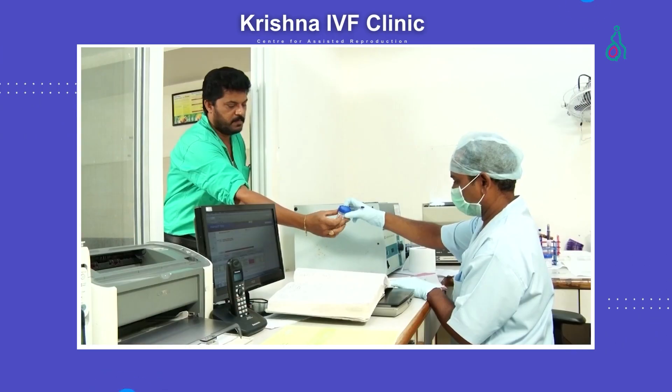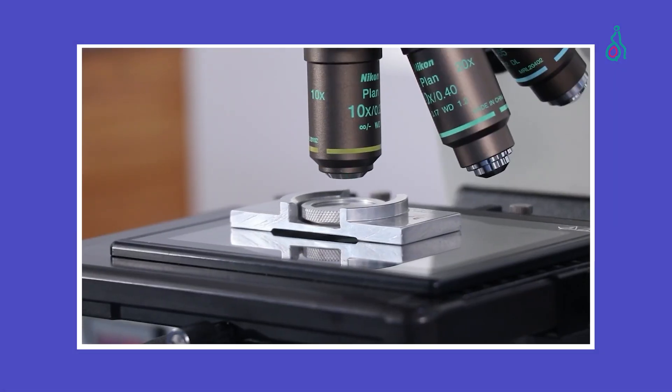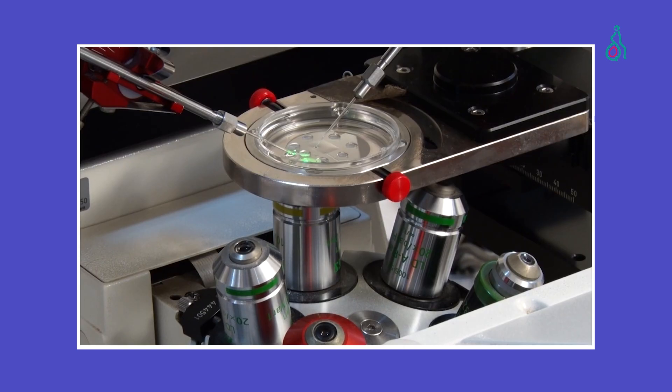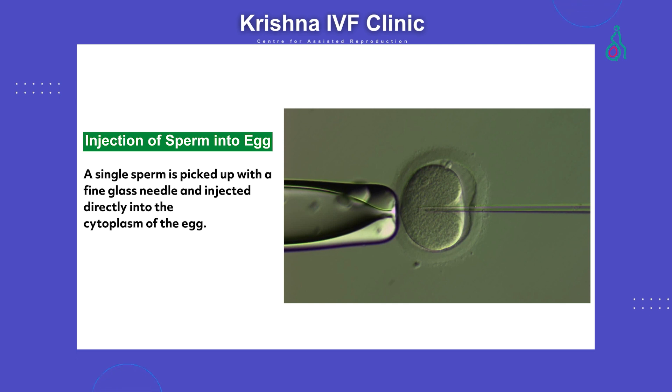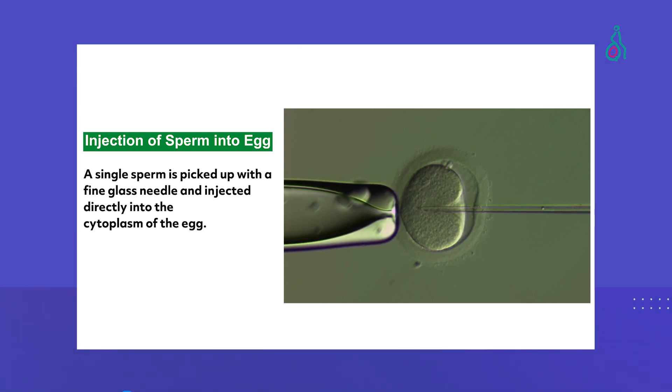On the same day, approximately around the same time, the male partner gives the semen sample, which is processed, evaluated, and then loaded into equipment called a micromanipulator, in which a single sperm is carefully injected into the egg, initiating the miracle of fertilization. This process is called intracytoplasmic sperm injection, or ICSI, and it has revolutionized the treatment of male factor infertility.